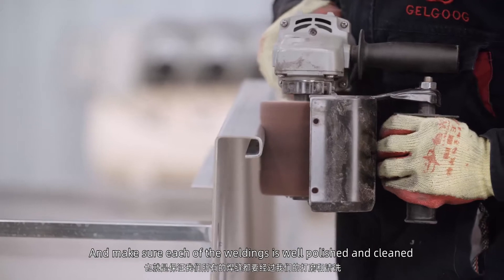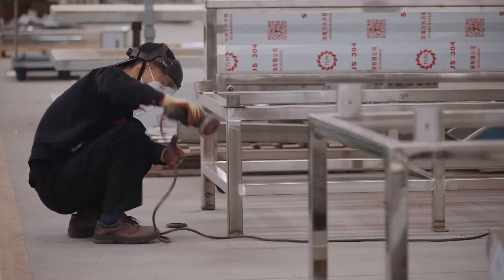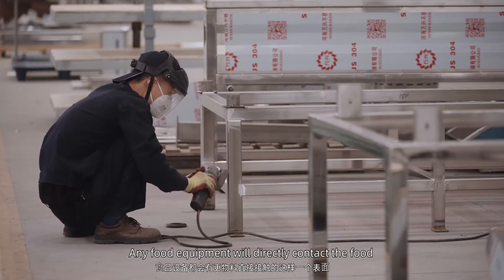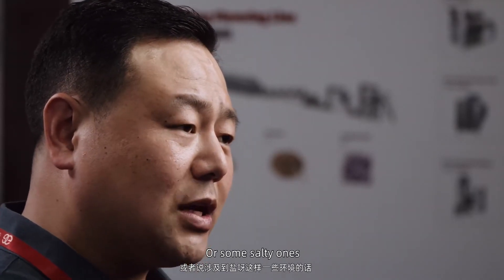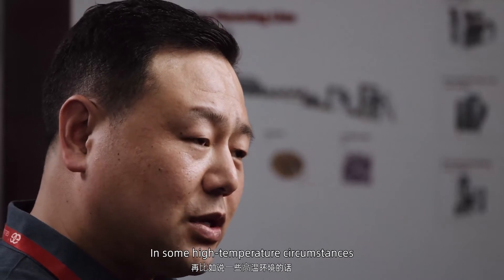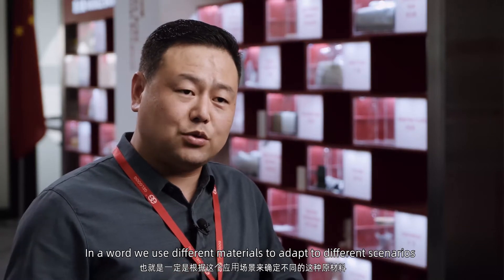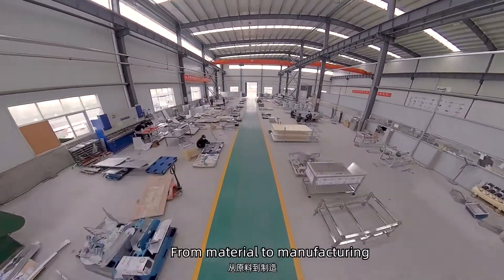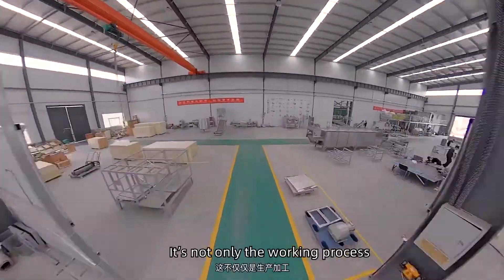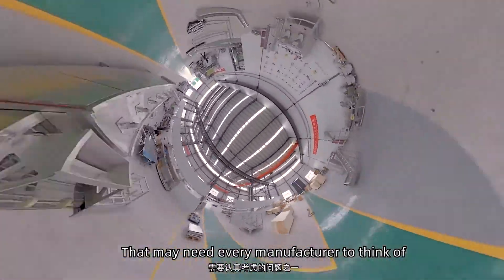We look beyond the surface — some lines of the surface are also carefully treated. We use the right material for the right application. If the application demands it, 316L stainless steel is used. From material selection to manufacturing, it's not only the working process, it's more like a question that every manufacturer needs to think about.